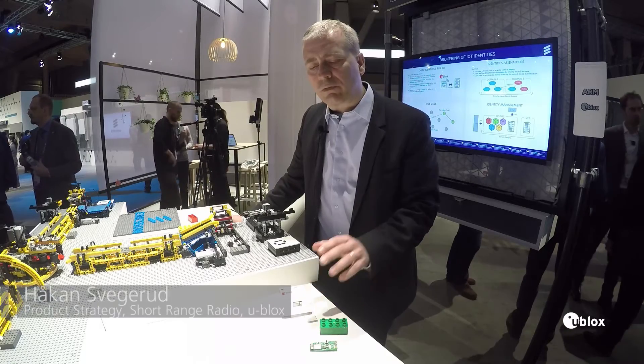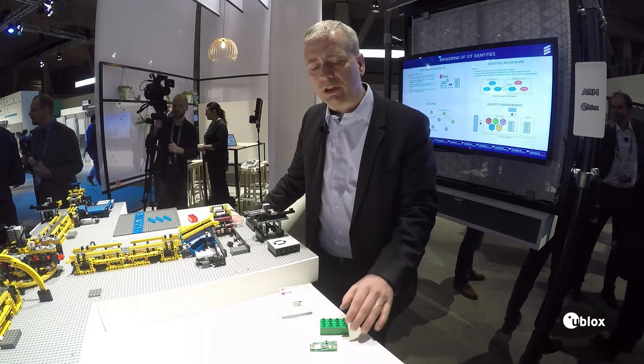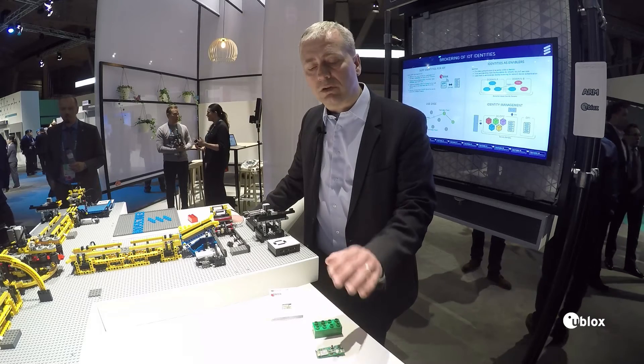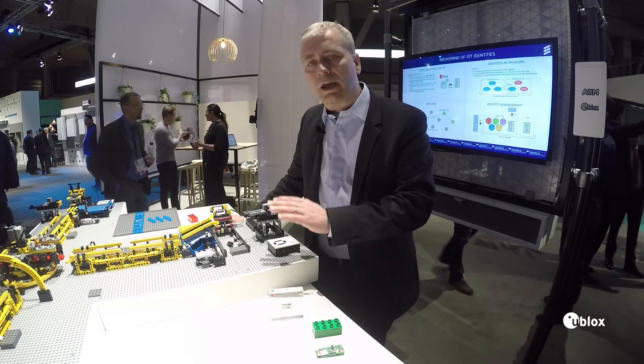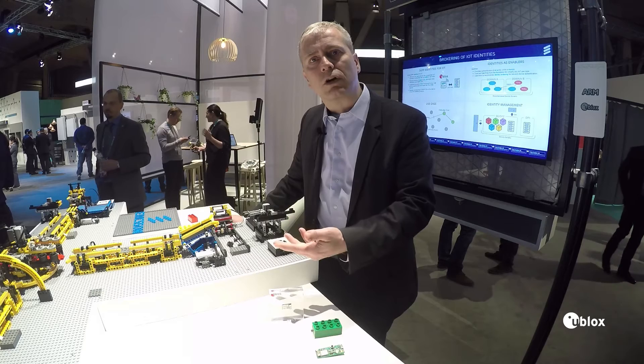As we have a very strong focus on security for IoT, this fits very well with what Ericsson wants to achieve here. It's very easy to use the Odin W2 Gateway module for designing and developing new use cases with very short time to market.